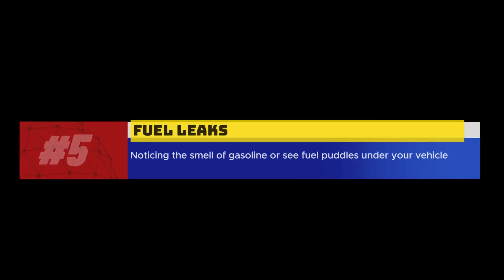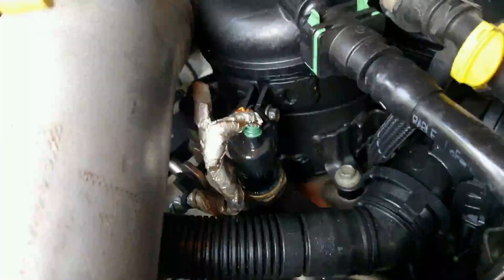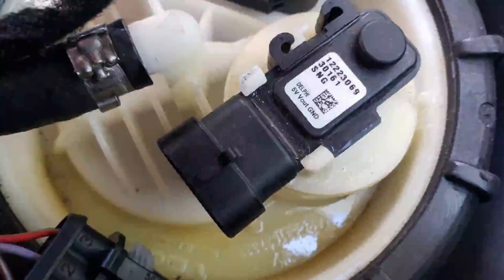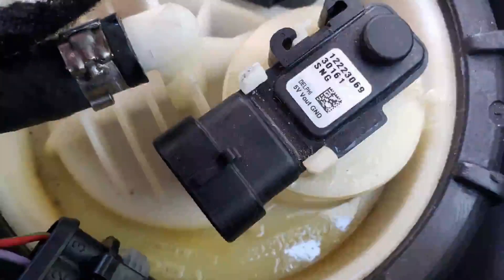5. Fuel leaks. In some cases, a defective fuel pressure sensor can lead to fuel leaks. If you notice the smell of gasoline or see fuel puddles under your vehicle, it's important to have the fuel system inspected immediately, as fuel leaks present a hazard.